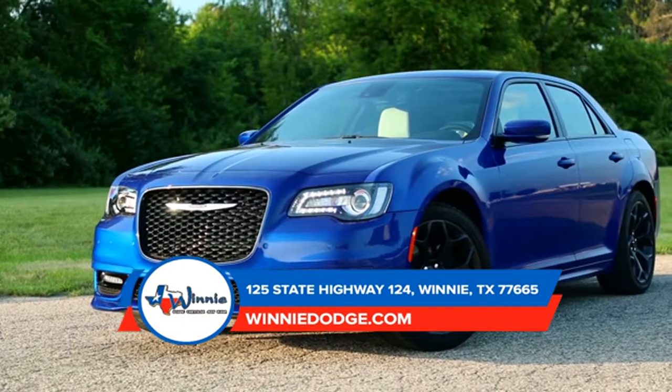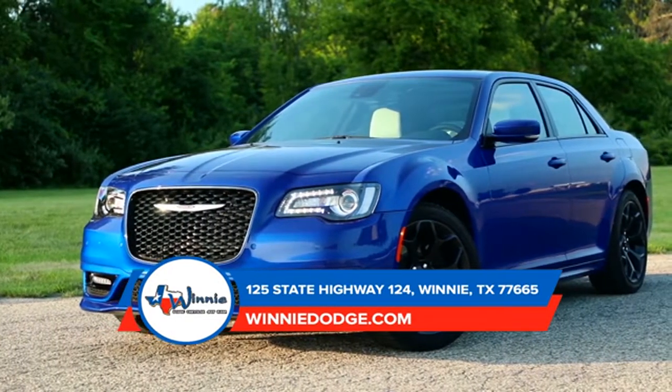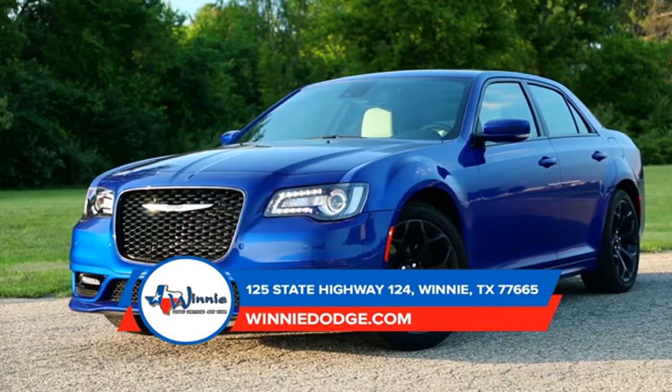The 2018 Chrysler 300 is easy to customize, and it comes in a range of colors to complement the sunset you'll be driving off into.